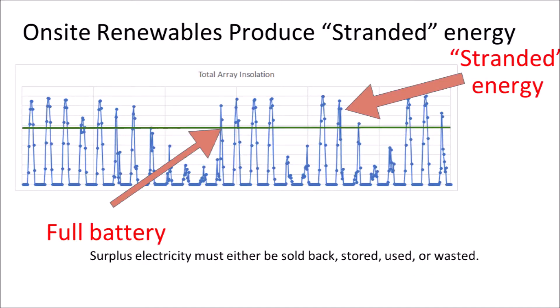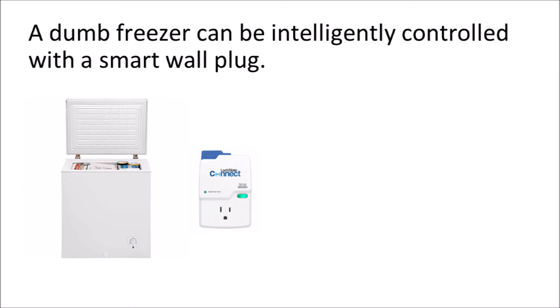Automated load control means an off-grid lifestyle can power more things. A well-sized off-grid system generates an overabundance of energy during the day. Load control, for example, can program a deep freeze to operate only at times of solar excess. Weather data can then be fed into a controller to recognize cloudy days, telling the freezer to operate only during off-peak times until the sun comes back out.